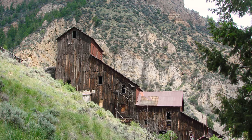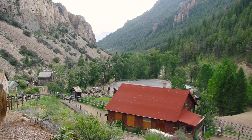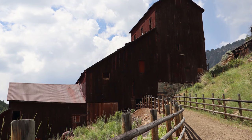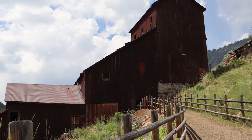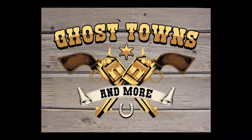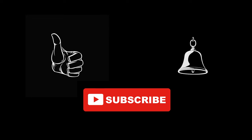And there you have it — Bay Horse, Idaho, where the whispers of the past still linger in the mountain air. Join us next time as we embark on another journey to unravel the historical stories on Ghost Towns and More. Until then, keep exploring! Don't forget to like, subscribe, and hit that notification bell to stay updated on upcoming episodes. See you next time. Bye.